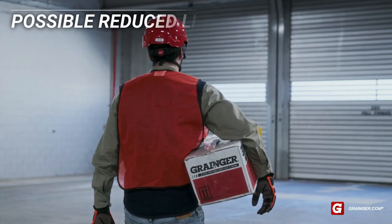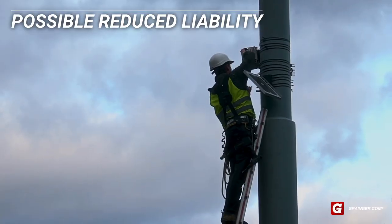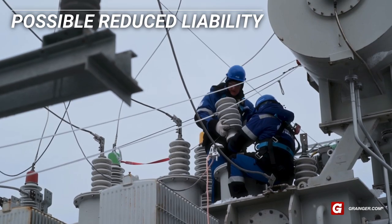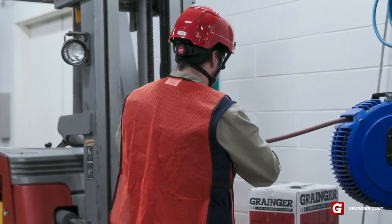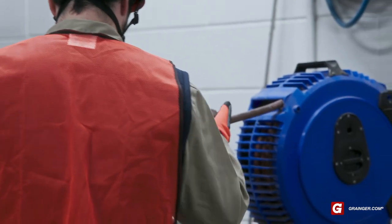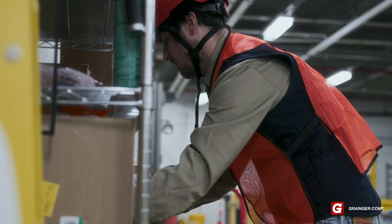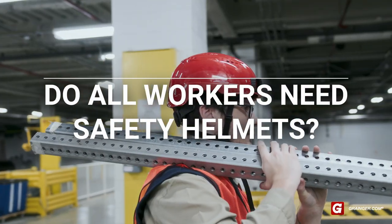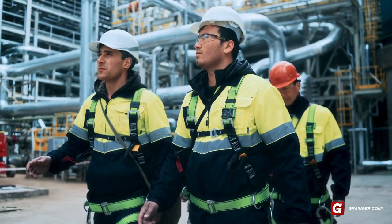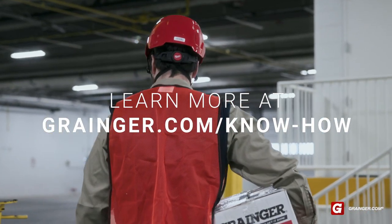Research shows that many workplace head injuries can be prevented using proper PPE, securing items from falling, and taking protective measures against slips and falls. The added protection from safety helmets when worn with chin straps may carry a slightly higher price tag, but a possible reduction in liability could help offset that cost. Companies may use hard hats and safety helmets depending on the job site or task, and a hazard assessment can help determine if safety helmets are right for your crew. For more safety tips, visit the Grainger know-how.